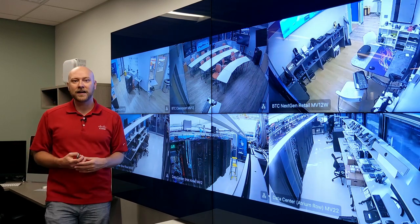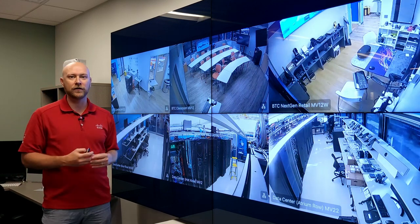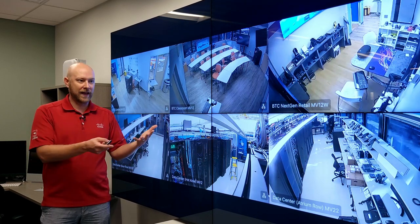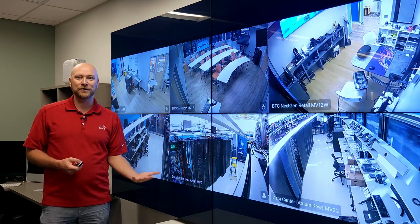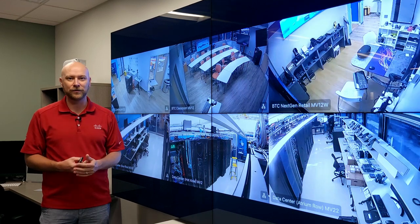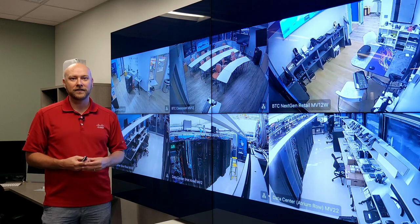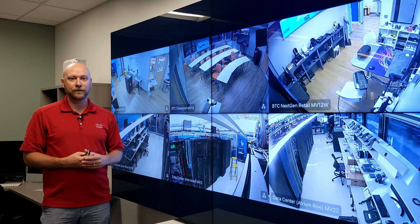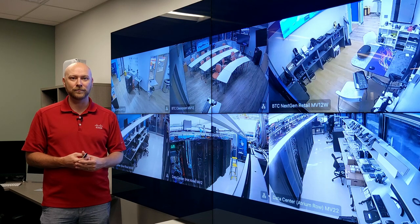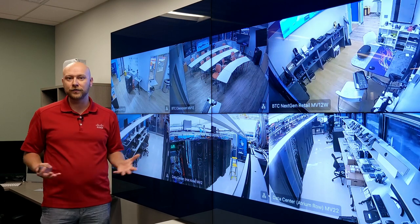Why is this important? A lot of times customers want to put physical security or camera video views of their organization in a public-space area. To do that, you would typically need a mini PC, a login, a browser, set that up, display it on full screen, and then hope no one touches it — because then you have challenges, or it times out or hits a screensaver. With an Apple TV and the Meraki Display app, this will be on full-time, allowing you a one-button push to view all your Meraki cameras. Just tuck the Apple TV behind your display wall or a single display, and your security is increased.